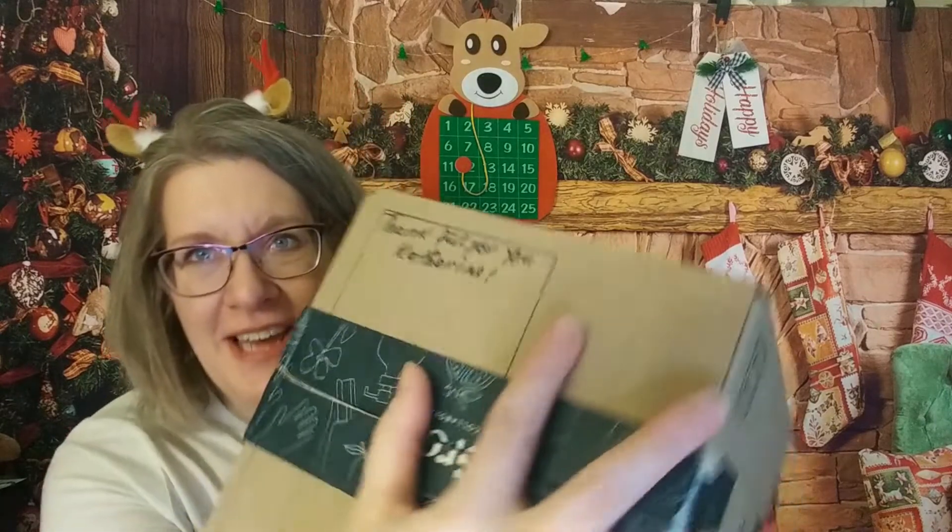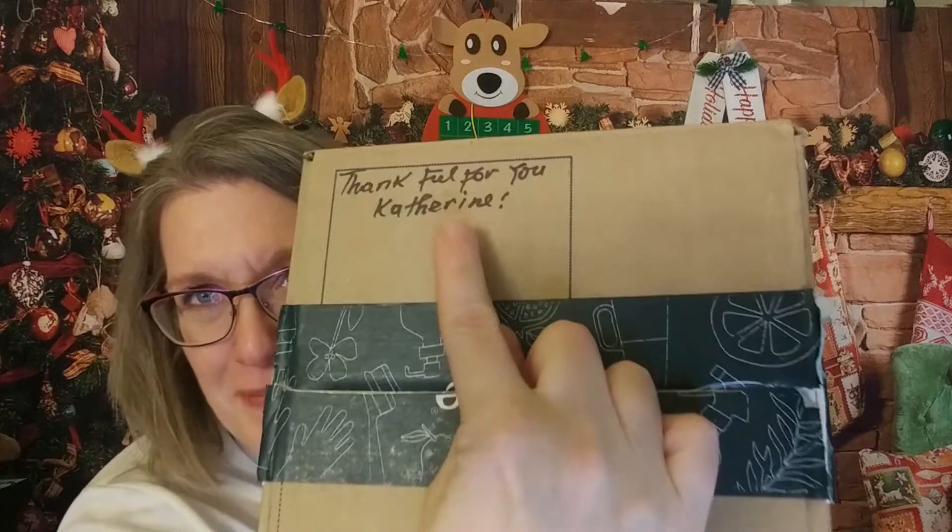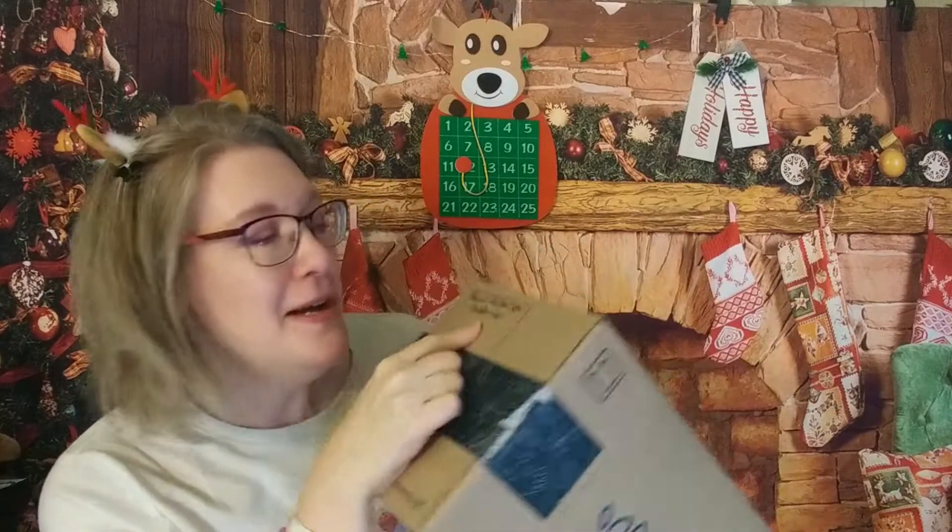Everything stayed the same and they made sure they were able to take care of the people who are already subscribed and loyal to them, which makes me want to stay loyal to the company. I also love that every month they put a little handwritten note — this one says 'thankful for you, Catherine' — and I love when they put little things like that.